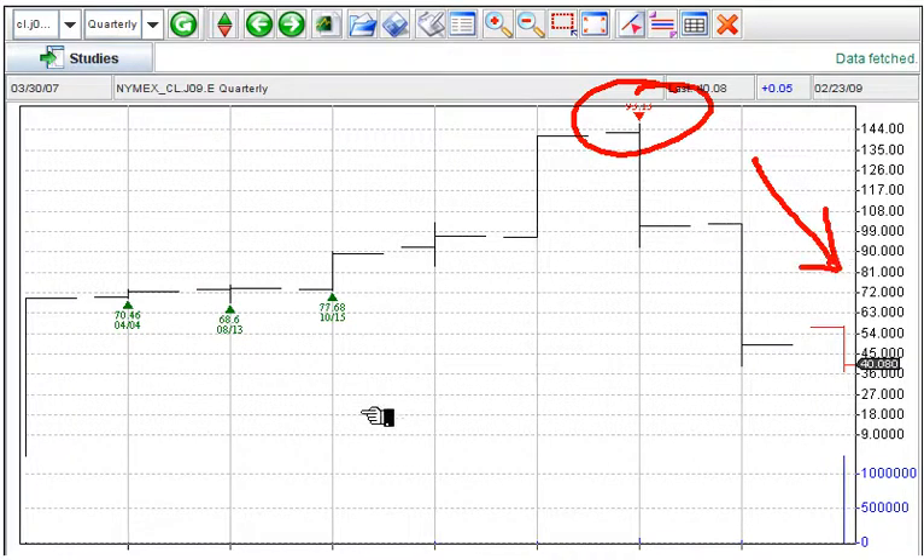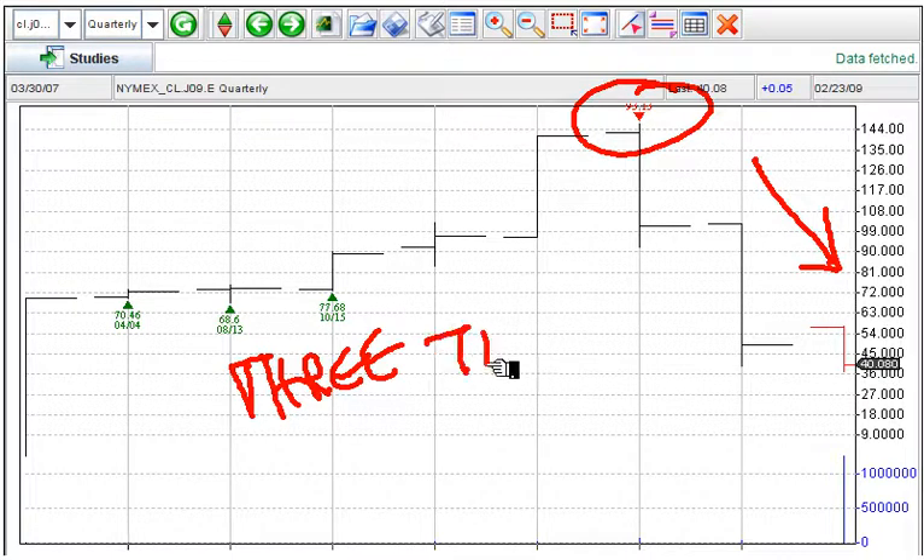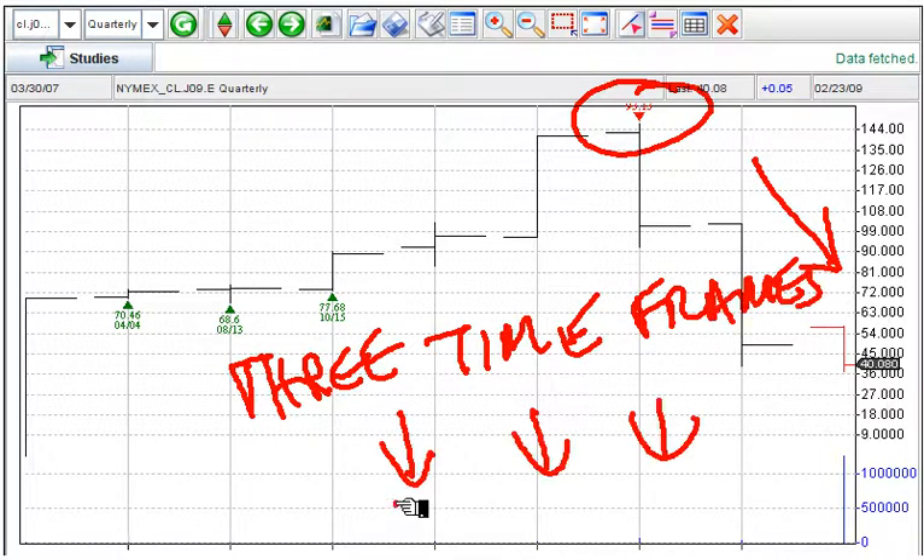Finally, the quarterly chart — trend down. So there you have it: crude oil, three time frames — weekly down, monthly down, and quarterly down. The trend in crude oil continues to be negative. We expect that to continue.